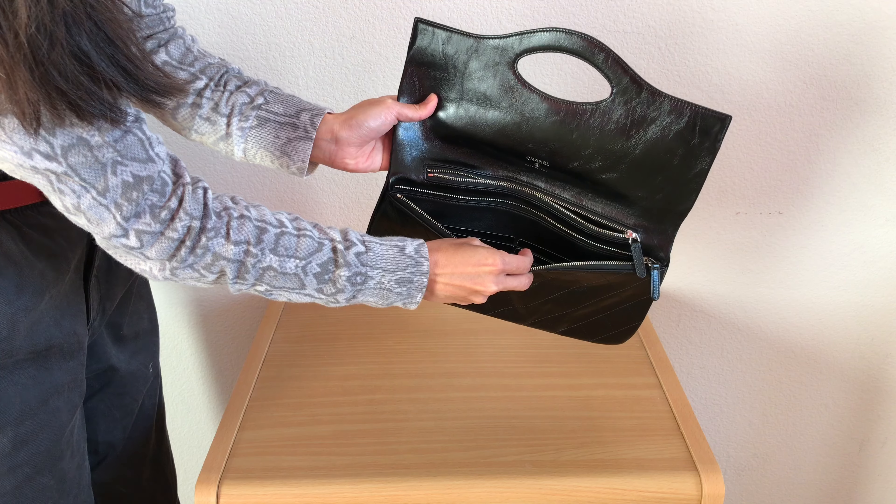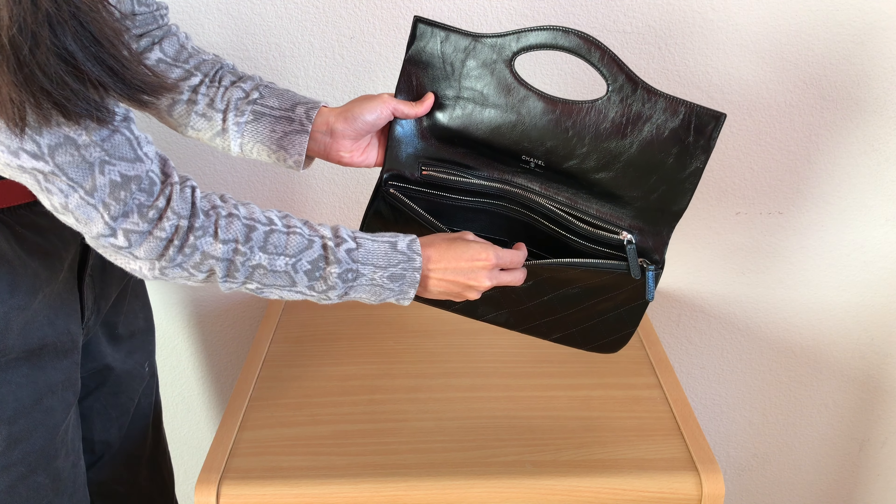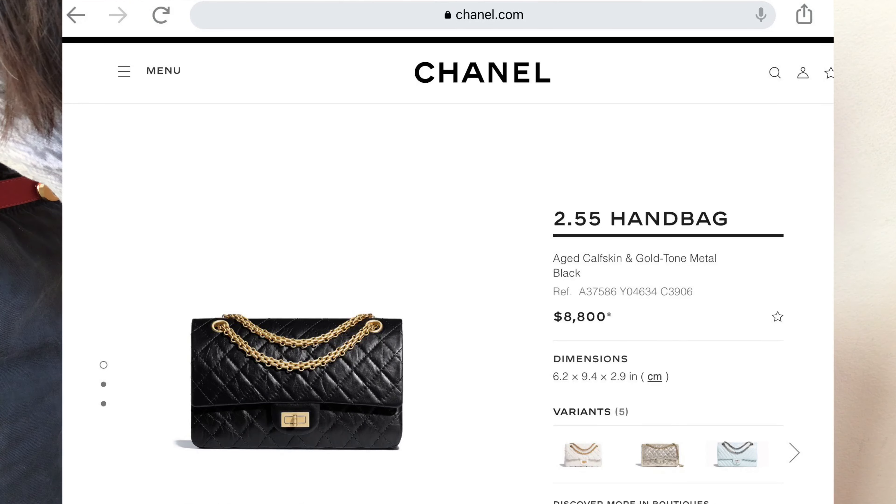It is in shiny calfskin leather with a crumpled or wrinkled finish. It reminds me a little of the reissue bags because of the aged calfskin leather.